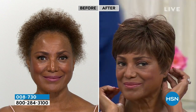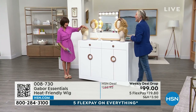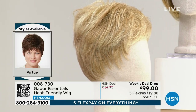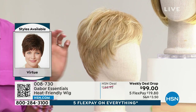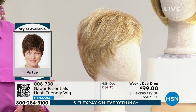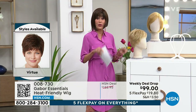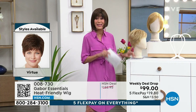3,300 have been spoken for this weekend. I'll give you a quick overview of what we have left, because we sold out of the Confident Flair I wore the other day. This is Virtue - it's the shortest in the collection, a gorgeous little pixie cut. Tons of layering and it's the lightest weight you're going to find. There's only 570 left. The colors are all seven to eleven gradient colors. This is a weekly deal drop - it ends tonight. You've been looking at $125, but it's $99 with five FlexPay. This is the hour you need to do it.